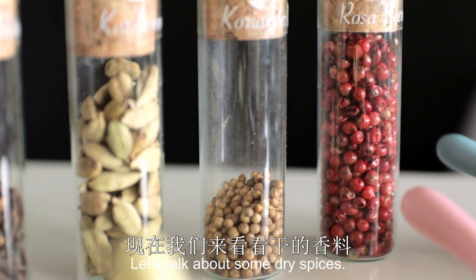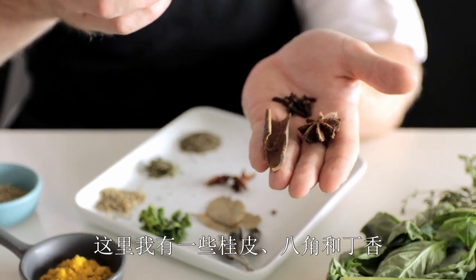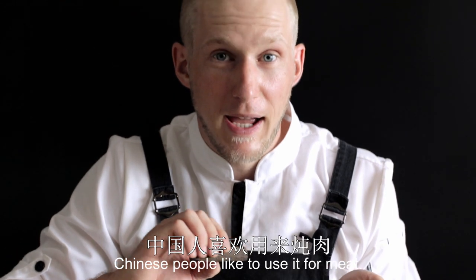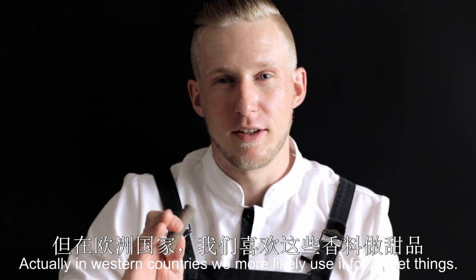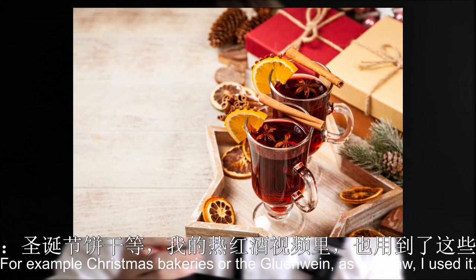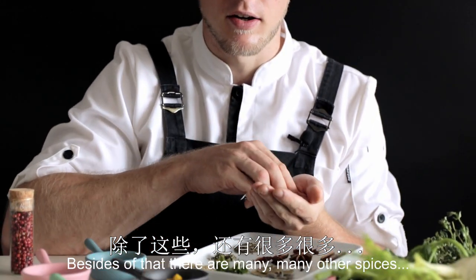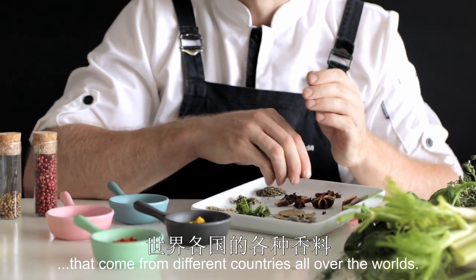Let's talk about some dry spices. Here I have some cinnamon, star anise, and clove. These are very popular in China already — Chinese people like to use them for meat. Actually, in Western countries we more likely use them for sweet things, for example Christmas bakeries and also glühwein, as you've seen I used them. Besides that, of course, there are many, many other spices that come from different countries all over the world.